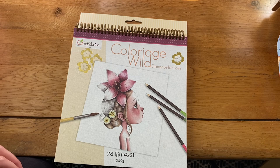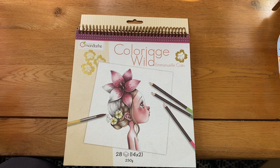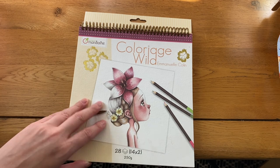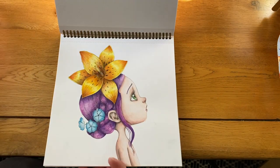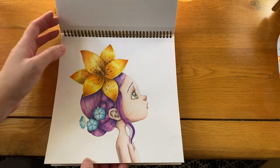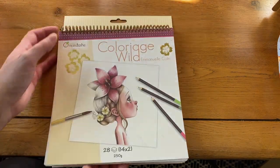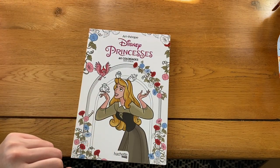Another book I haven't colored more of — I admire the newer illustrations by Emmanuel Colin in his 'Colorage Wild' series but I've decided not to buy any more since I haven't really colored in this one. I've only got two pictures done. I used watercolor pencils for one and a mix of watercolor pencils and regular pencils for the other. I find grayscale really tricky — it's okay but it's not my favorite.